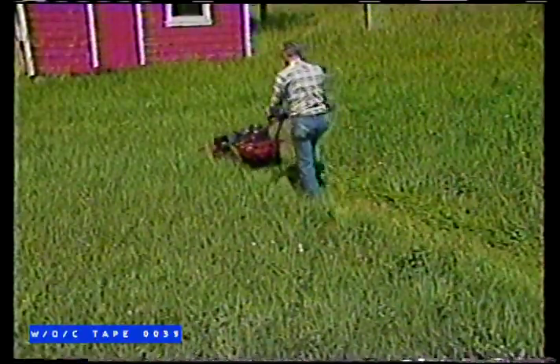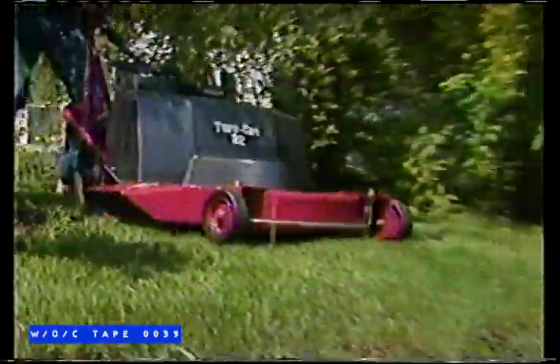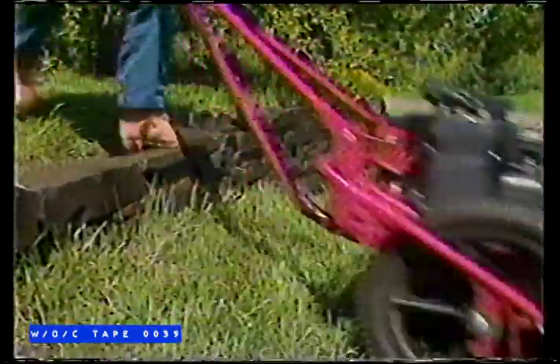You can even take on tough, wiry field grass. And with a welded frame of solid, tubular steel, the Tough-Cut is practically indestructible.